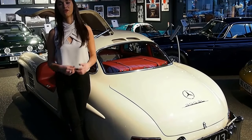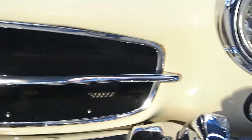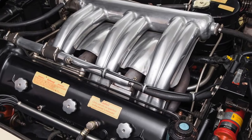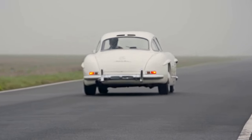The SL designation stood for sport light, with an ultra-light steel frame weighing just 182 pounds. Her fuel-injected straight-six engine gave her 215 brake horsepower and a 0-60 in just eight seconds, making her the fastest production car in the world.